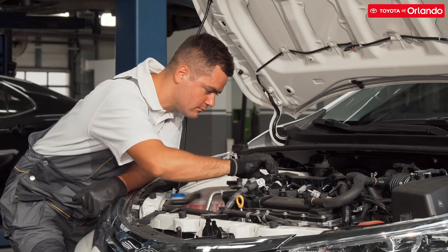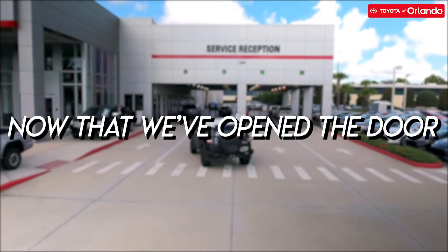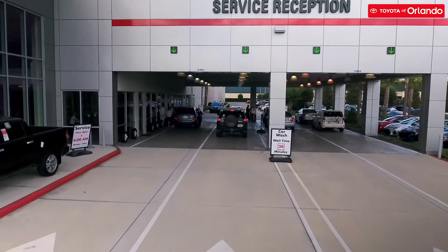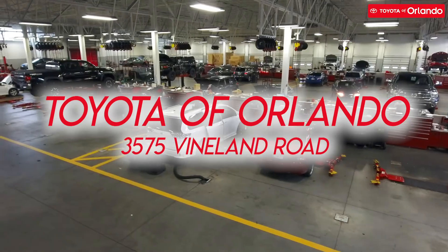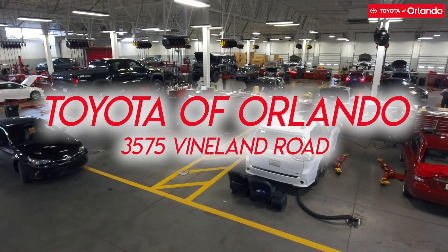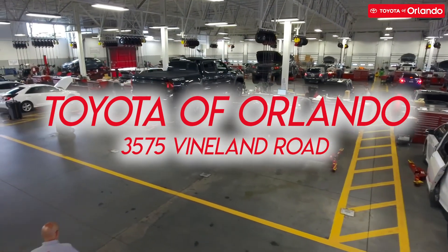Now that we've opened a door to the service department, don't be shy. Stop by if your car needs to get service. Our expert staff at Toyota Orlando is here to help you out. Visit us today at 3575 Island Road. Hope to see you here soon.